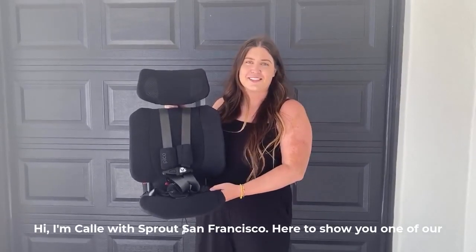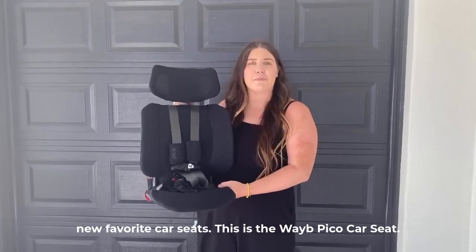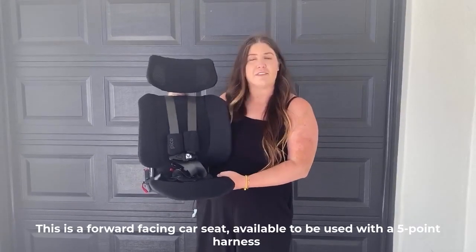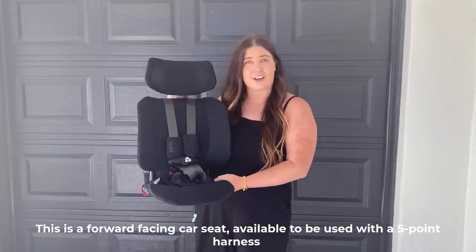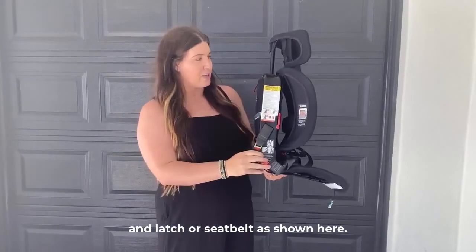Hi, I'm Callie with Sprout San Francisco here to show you one of our new favorite car seats. This is the Wavy Pico car seat. This is a forward facing car seat available to be used with a five point harness and latch or seat belt as shown here.